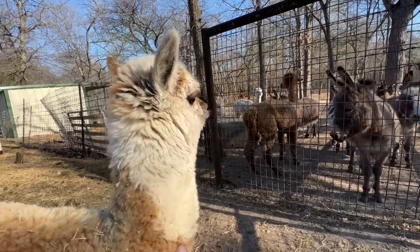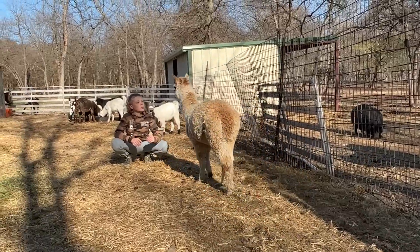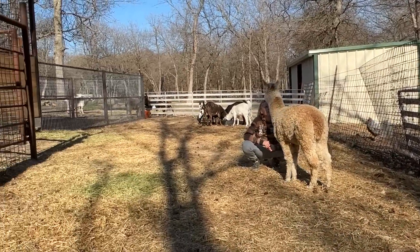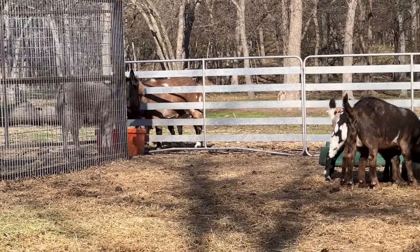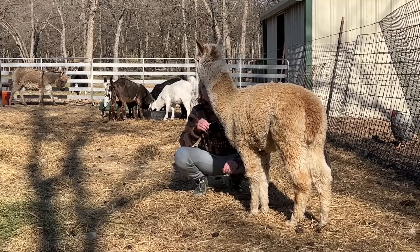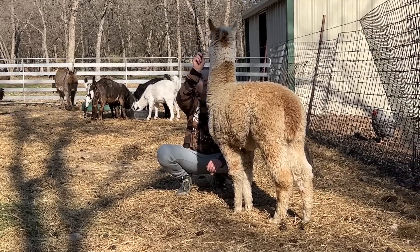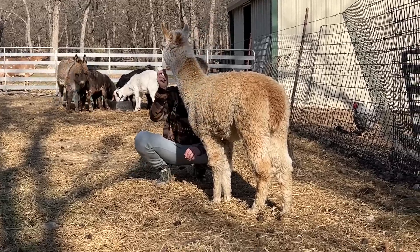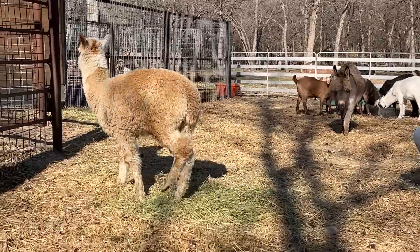Having RJ in this smaller pen has been really really good for him. You see how close he comes to you — look at that goat ramming my fence. Having him in this smaller pen has been really good for socializing him and getting him where he'll tolerate human contact and let us touch him, pet him, and just get close to him in general. It's been really good for him.